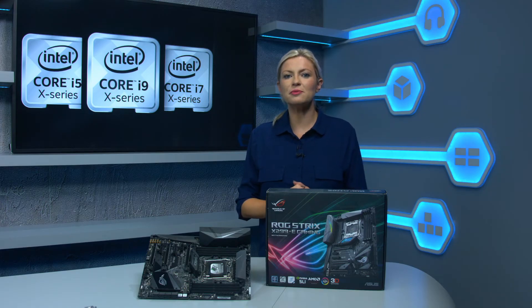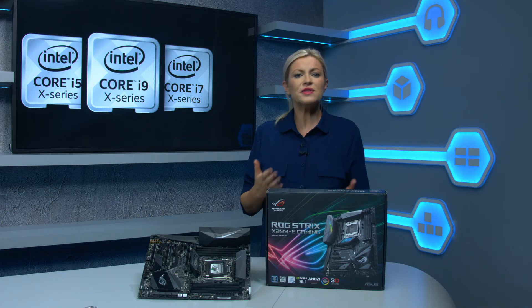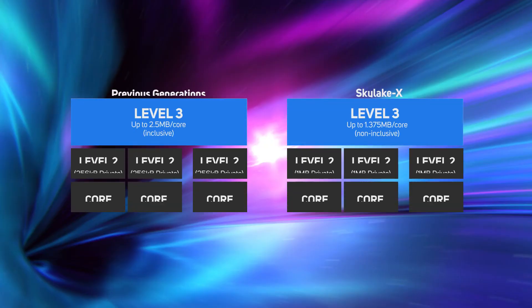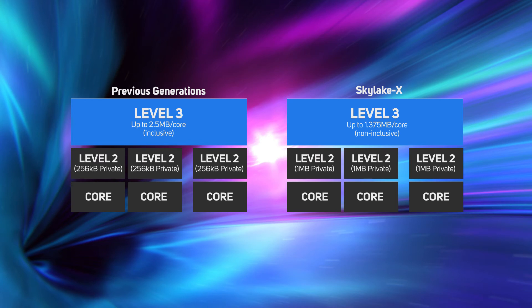Skylake X CPUs also have double the number of vector data registers as Broadwell-E processors, with each register being double the width, for an approximate four times increase in throughput. Intel has also reworked the cache configuration in Skylake X CPUs. They still have three tiers of cache, but the relative size and operation has been changed considerably. Instead of having a small 256KB Level 2 cache and a large 2.5MB Level 3 cache as previous Intel CPUs have had, Skylake X CPUs have a much larger 1MB Level 2 cache and a smaller 1.375MB Level 3 cache. This means more frequently used data is stored closer to the CPU, and as Level 2 cache is much faster than Level 3 cache, this results in higher overall CPU throughput.